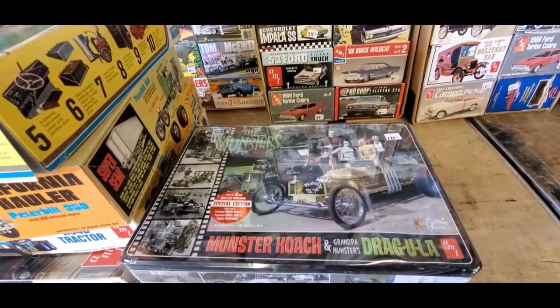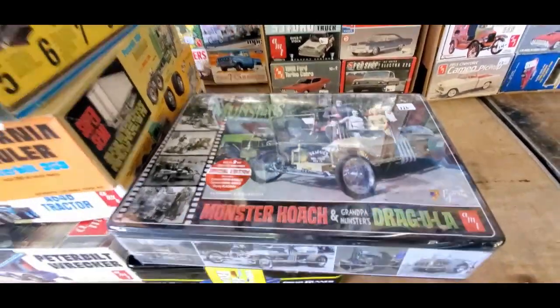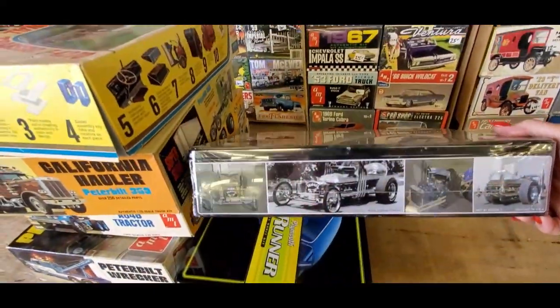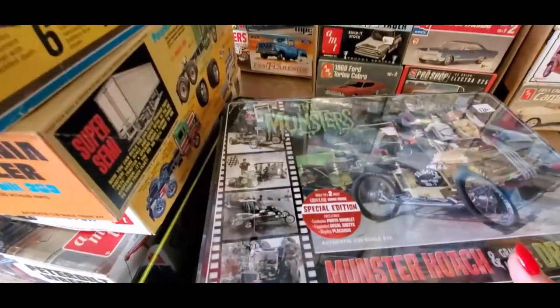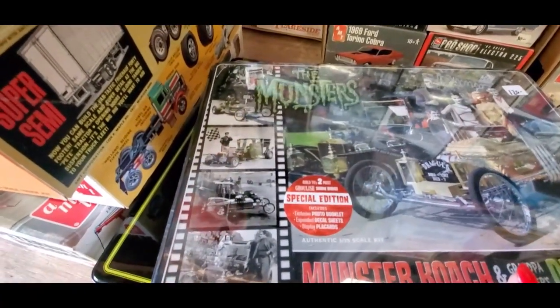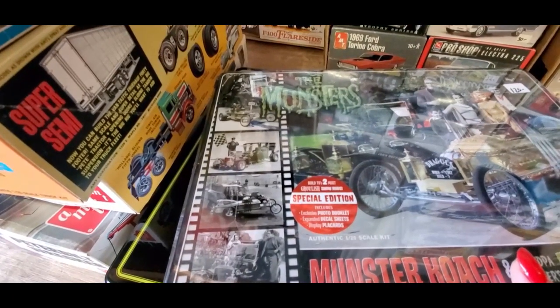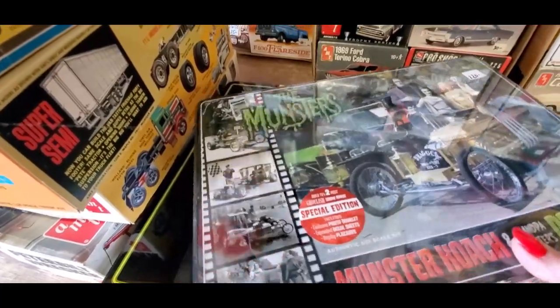Munster Coach and Dracula — that is beautiful. $120 AMT kit in a metal box, build two. TV's two most ghoulish show rods, special edition, includes exclusive photo booklet, decal sheets, and place cards.